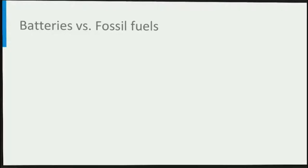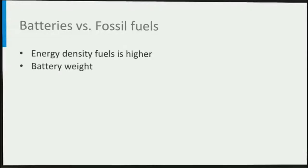Moving from fossil fuel powered cars towards battery powered cars is challenging. First of all, because fossil fuels such as diesel and gasoline have a large gravimetric energy density compared to batteries. Because a car needs to be as light as possible, the battery cannot be too heavy, and this limits the maximum amount of energy stored in an EV battery, which itself limits the driving range.